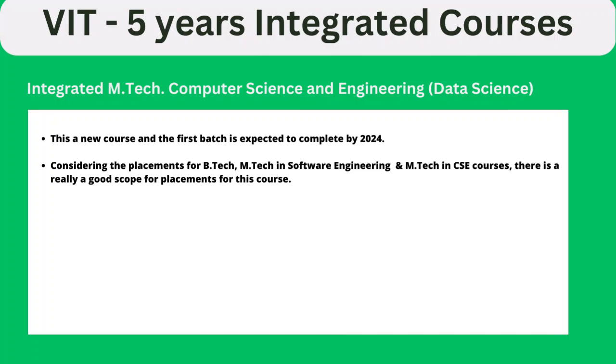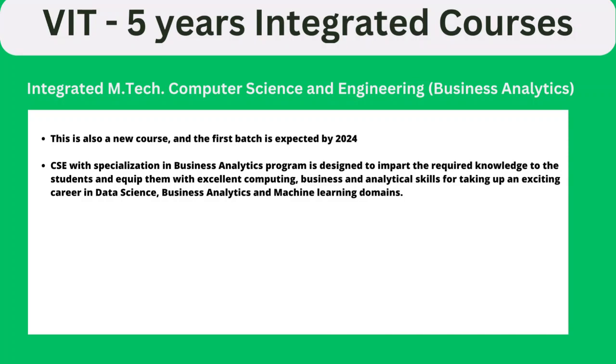The third course is M.Tech Computer Science and Engineering with Data Science specialization. This is a relatively new course — the first batch is expected to graduate by 2024. Data science is currently a trending and booming field, and placement-wise, M.Tech in Data Science and M.Tech in Software Engineering and CSE courses are considered equivalent.